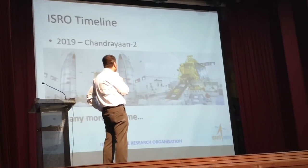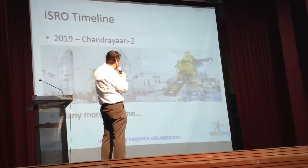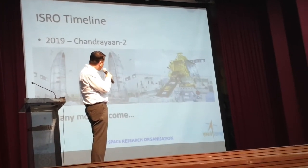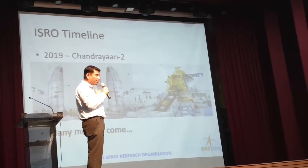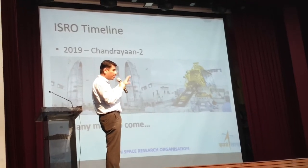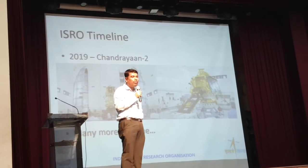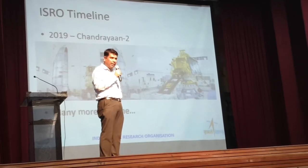In 2019, you have the Chandrayaan 2 mission. The first image on the left is the entire composite module comprising three units. The bottom one is the orbiter and the top one is Vikram — with four legs protruding outside — which is the Vikram lander. The orbiter is still going around the moon. Vikram was supposed to do a soft landing but something went wrong — it did land on the moon but it was a hard landing.